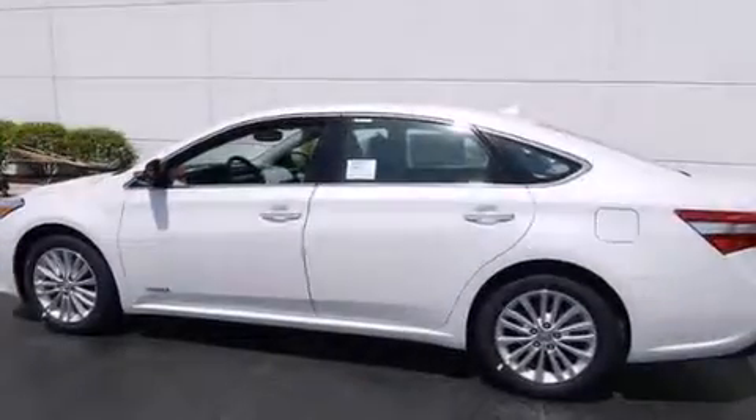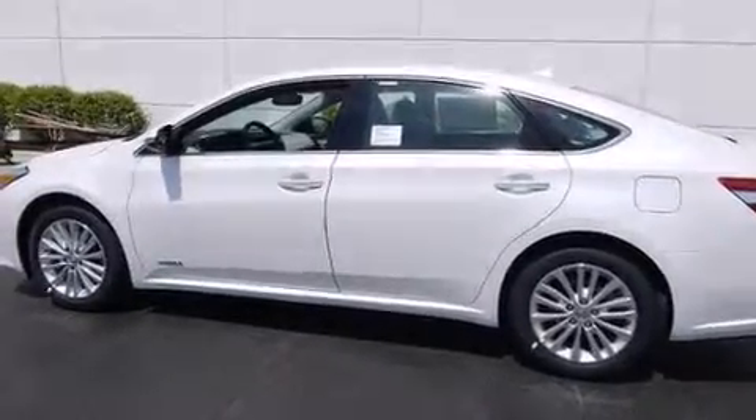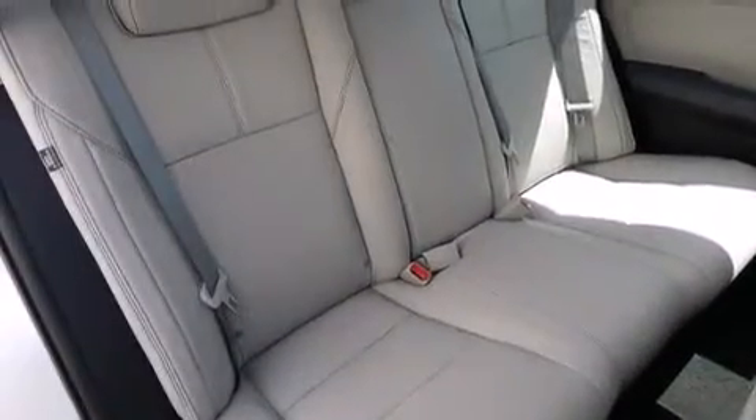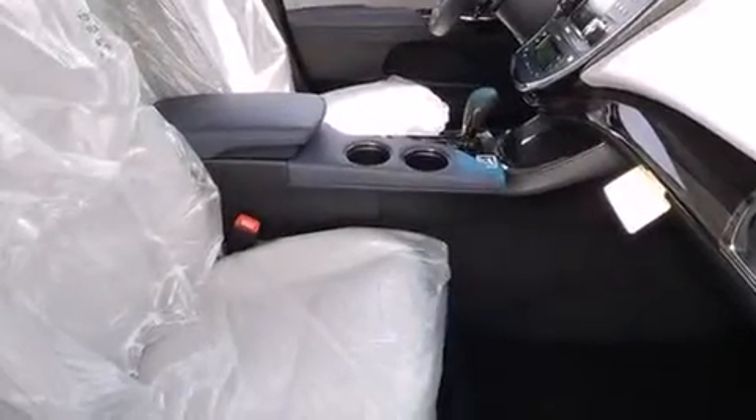The following features are also included: air conditioning with automatic climate control, cruise control, an auto-dimming rearview mirror, a CD player, and front side impact airbags.